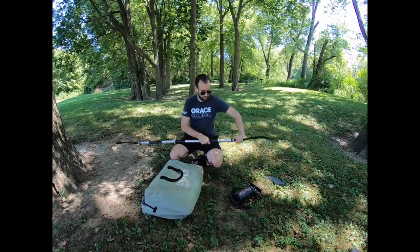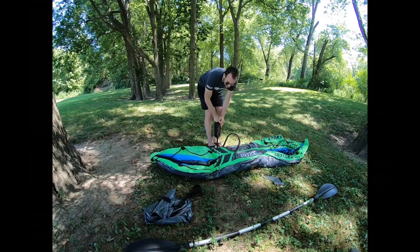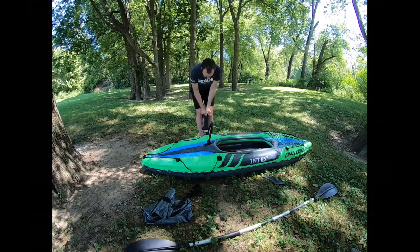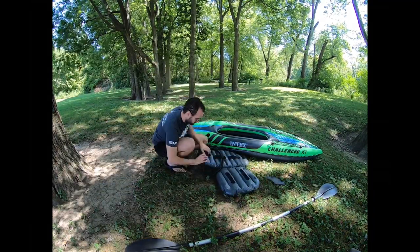So while I'm inflating it, let me tell you a little bit about this. This is the Intex Challenger K1. It weighs about 24 pounds. When it's in its bag it's about two square feet — it's not that big. It's great for apartment living, which is why I got it. It took me about six and a half minutes to inflate it — not that bad. Alright, I'm all set up, it's about time to go kayaking.